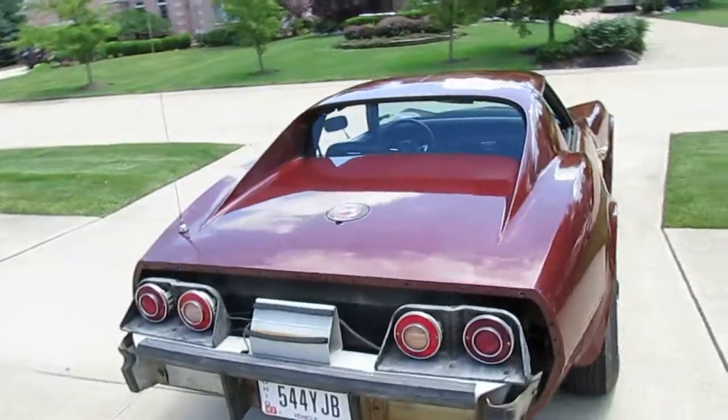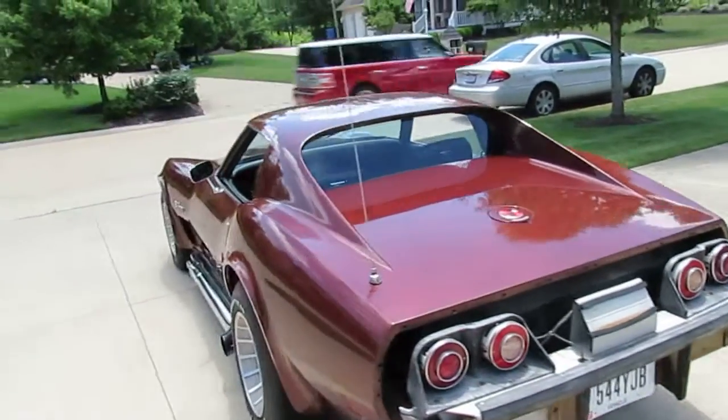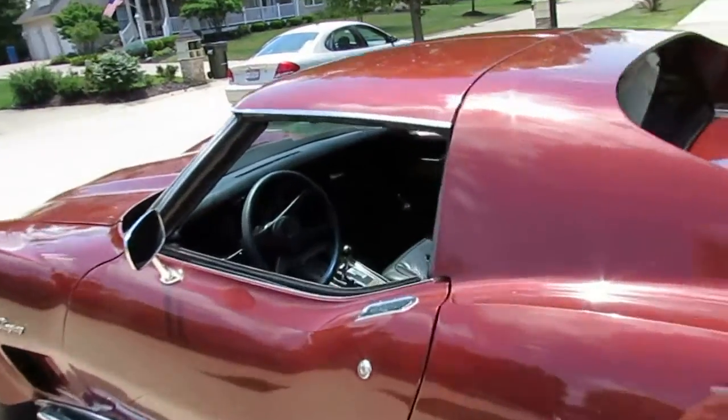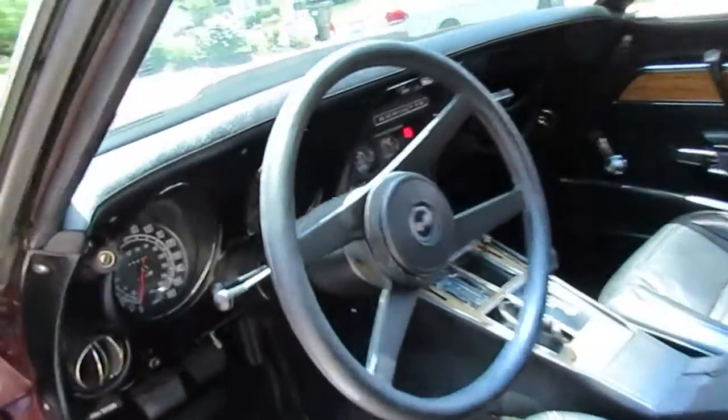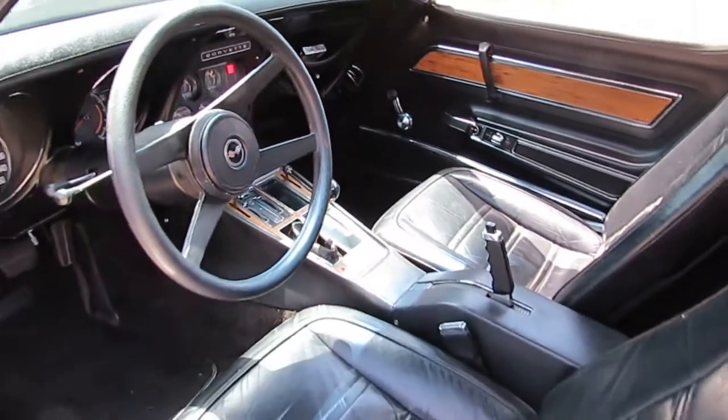This car's got an excellent frame on it, end caps are perfect. And it's a four speed, folks.